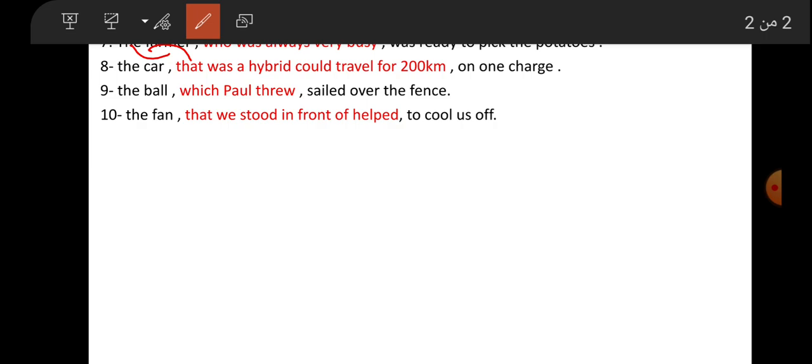Number nine: 'The ball which flew over the fence.' Number ten: 'The fan that we stood in front of helped to cool us off.' The fan that we stood in front of helped to cool us off.